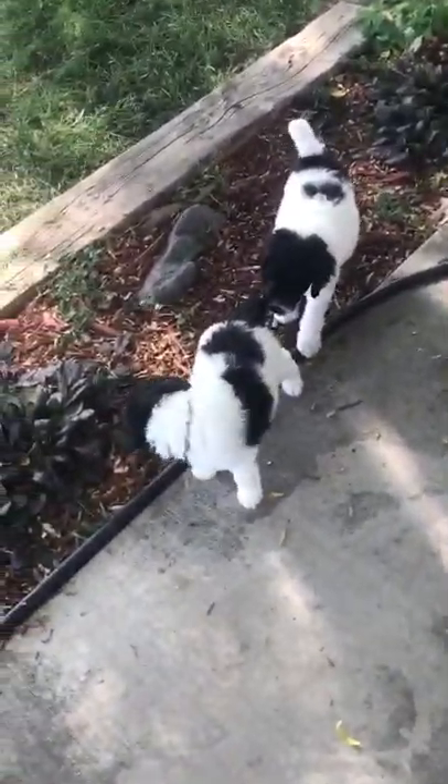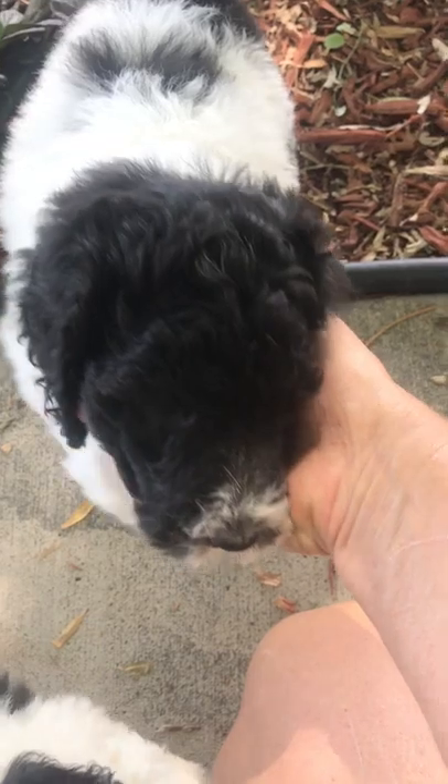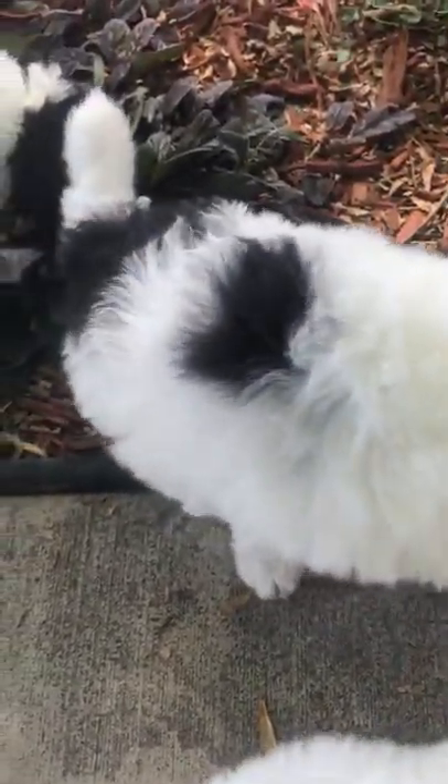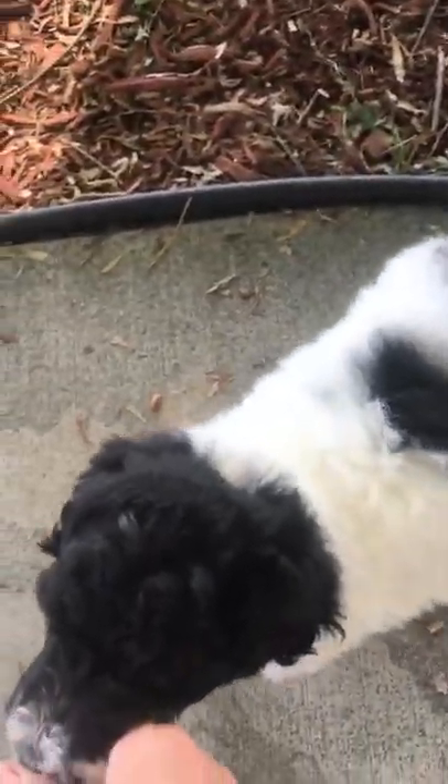Moving on to Coral — our orange collar girl. She's gorgeous too. She's one of the bigger girls. Look at that sweet face. She's got a great body — bigger and fluffier. She's got great confirmation as well and great color. Good personality — sweet, sweet, sweet. She's a great choice for show and has a beautiful coat. That is Coral, the coral-colored girl, and she is available.